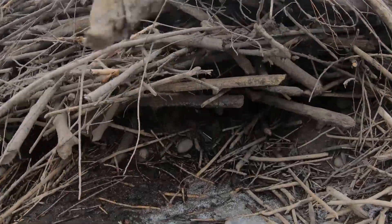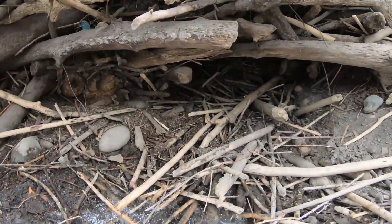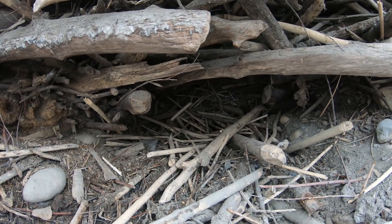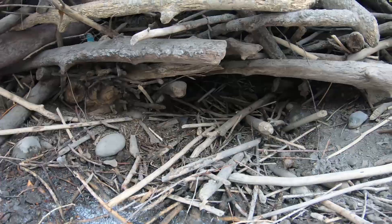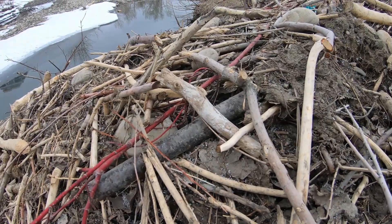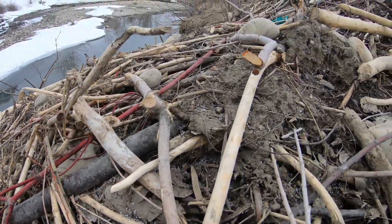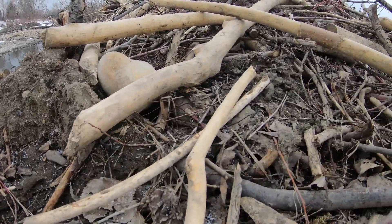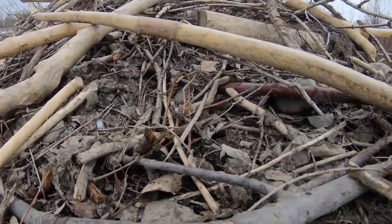Upon closer look, we can even see the entrance to the lodge, which would normally be below the water surface to prevent predators from getting inside. Beaver lodges are constructed of woody material as well as mud, stones, and just about anything the beavers can carry and paste onto the outside.